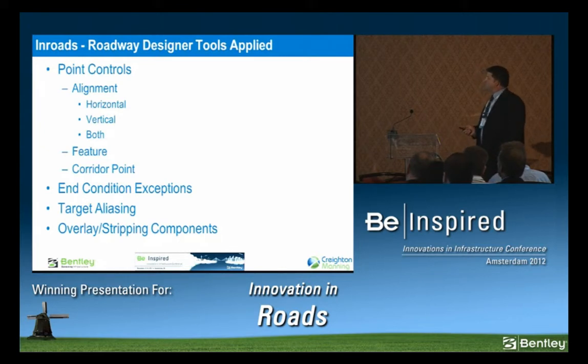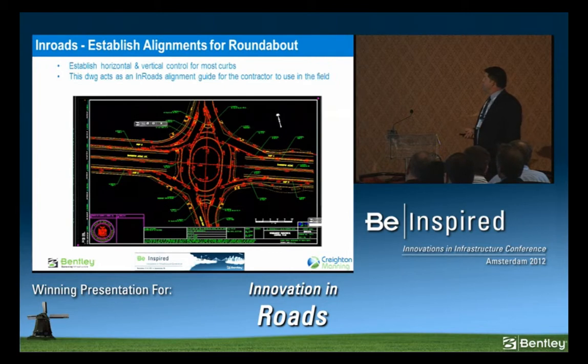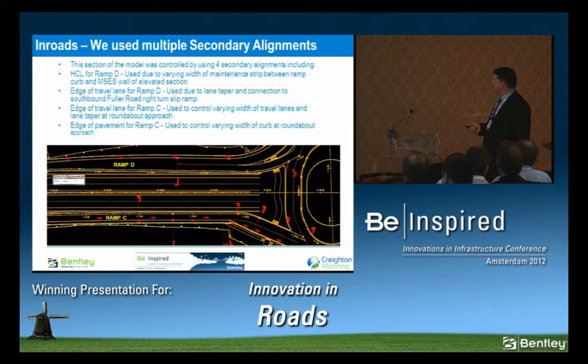We utilized a lot of InRoads tools: point controls, alignments — horizontal and vertical — both feature quarter points, end condition exceptions, and target aliasing. We had to do overlay and stripping at the end of the project where we tied into existing. This is a contract sheet, but what it actually shows is an InRoads alignment file that the contractor will utilize when staking out the project. Here's the approach coming into the roundabout — some examples of secondary alignments we generated. The widths on some of these ramps vary, so instead of making multiple templates, we took full advantage of the InRoads tools.